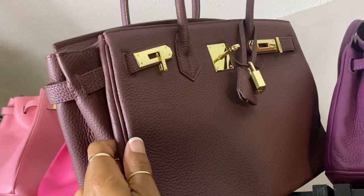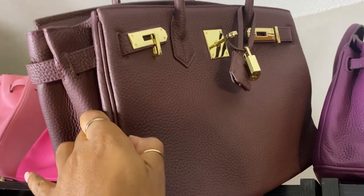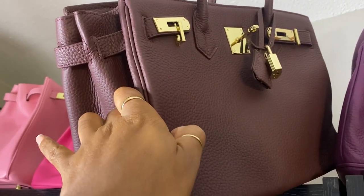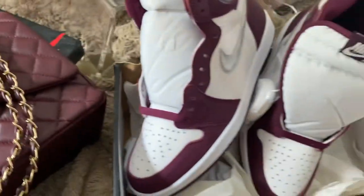We can also go Birkin style — this one will be banging with the sneakers as well. But since I'm on a Chanel kick these days, we're gonna go with the Chanel bag. This one would be so cute with the sneakers too though — look at the two together, banging!